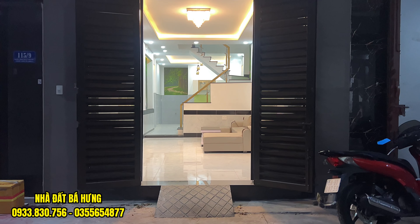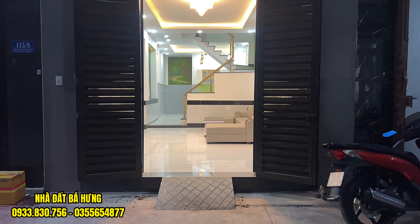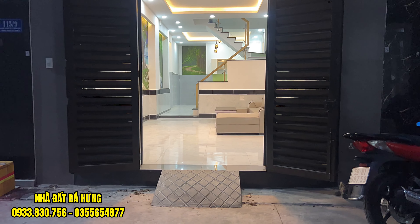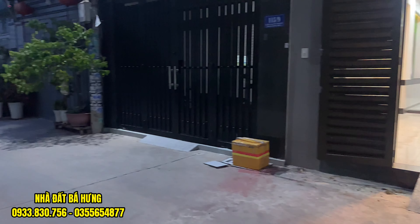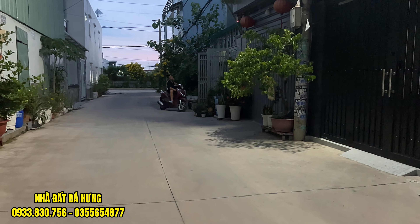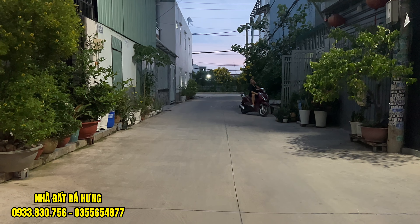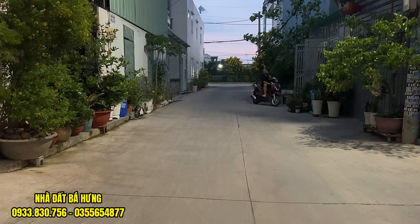Hẻm 1 xẹt, tọa lạc tại trục đường Hà Huy Giáp, ngay trường cao đẳng điện lực. Căn nhà hôm nay đang được giảm giá bán. Với giá gốc trước đó lên tới 4 tỷ 7, bây giờ giảm giá bán lỗ giúp giá đầu tư. Bán chỉ có 4 tỷ 200 triệu đồng thôi, và vẫn còn bớt thêm 1 chút nữa.